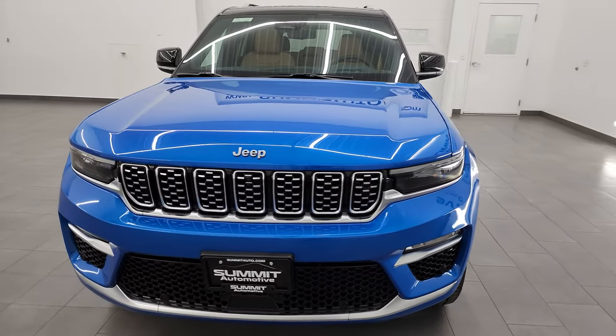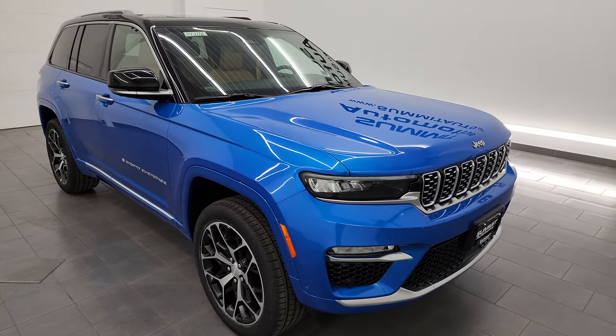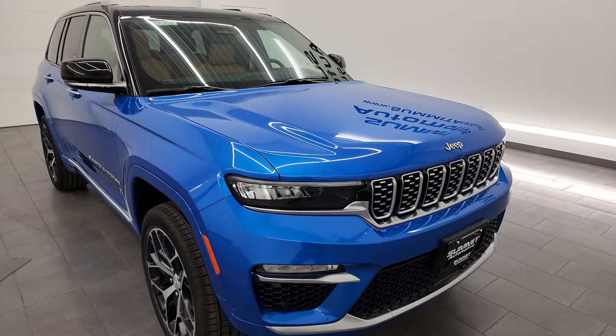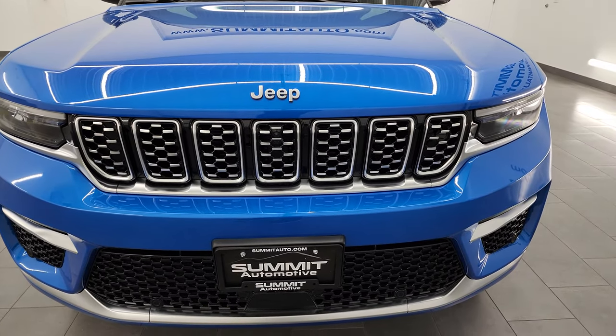Hydro Blue is the color, and this one also has the 3.6-liter Pentastar V6 engine paired up with the 8-speed automatic transmission — 293 horsepower. It's going to get you 26 miles per gallon highway, 19 city, for an average of 22 miles per gallon, and it can actually tow 6,200 pounds with the towing package on it.